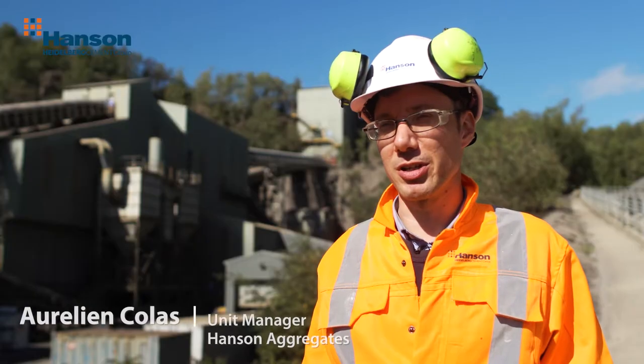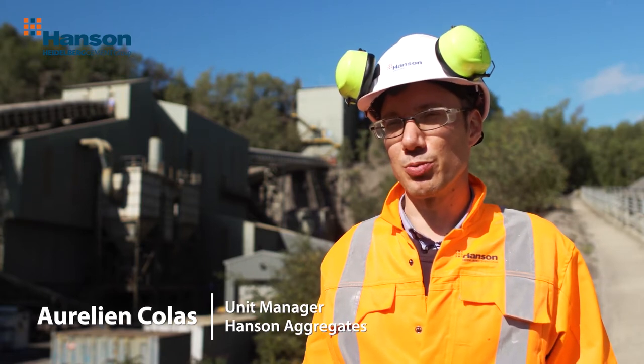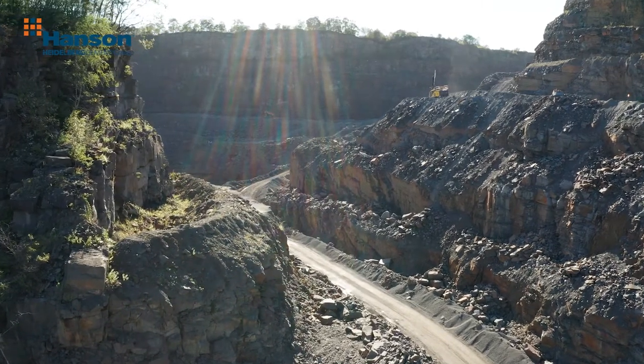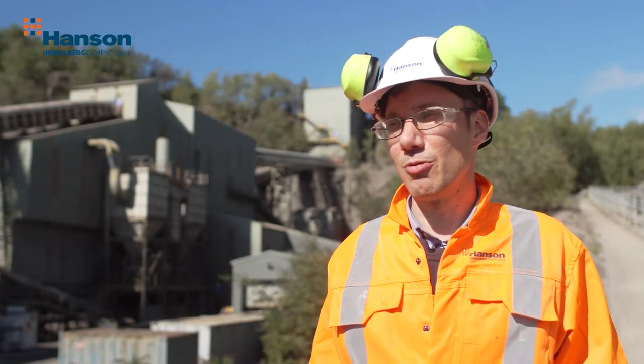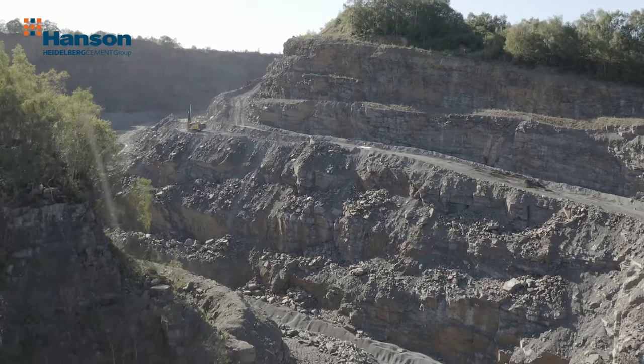One of the problems at Craigresque is the high silica content of the stone. When we crush, we produce RCS. It's one of the main priorities on site to control the RCS, to make sure that we protect the health and well-being of all the employees and contractors on site.